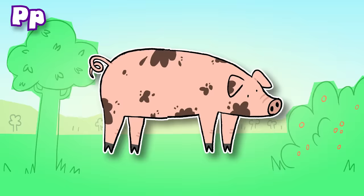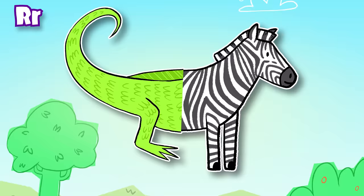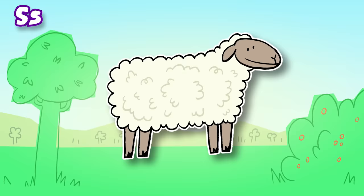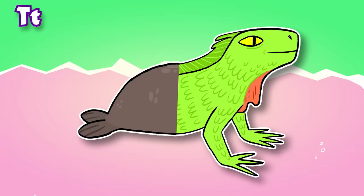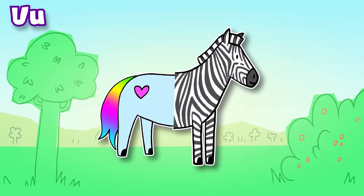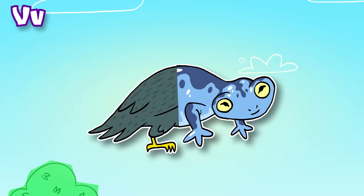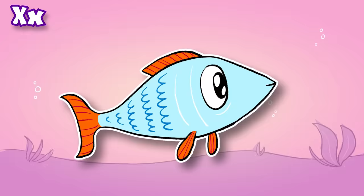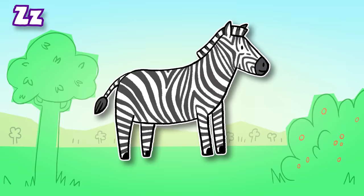P: Pig. Q: Quail. R: Rooster. S: Sheep. T: Turtle. U: Unicorn. V: Vulture. W: Walrus. X: X-ray Fish. Y: Yak. Z: Zebra.